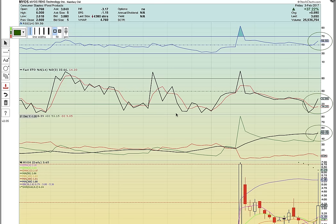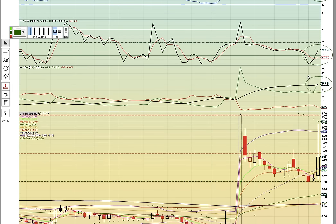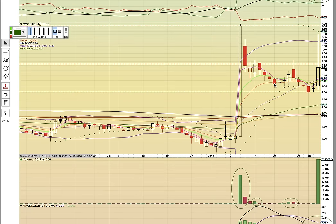First off, MYOS. Notice here it closed in the 50-70 bull zone on RSI. FASTO had a bullish crossover and closed above the 20 oversold line. There was a bullish crossover on ADX — the plus DI line crossed the ADX line to the upside, so that was a bullish crossover.